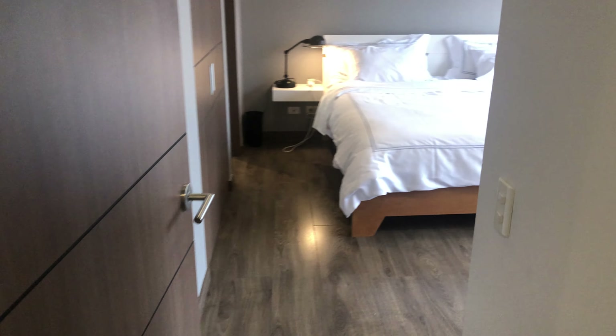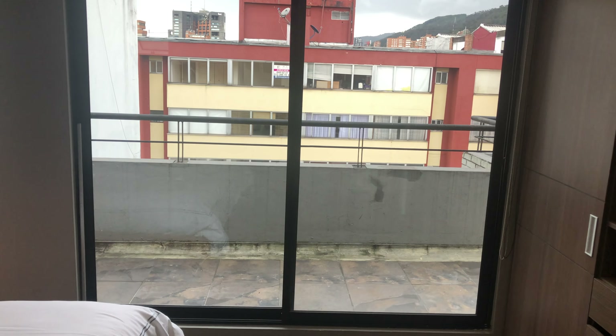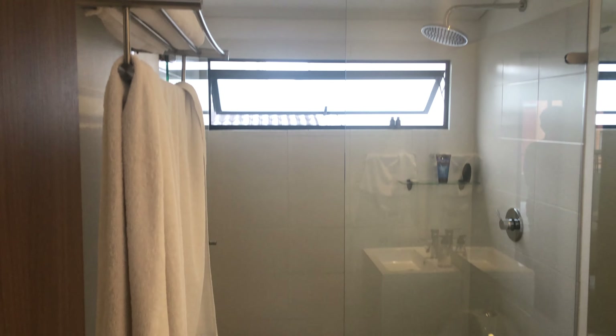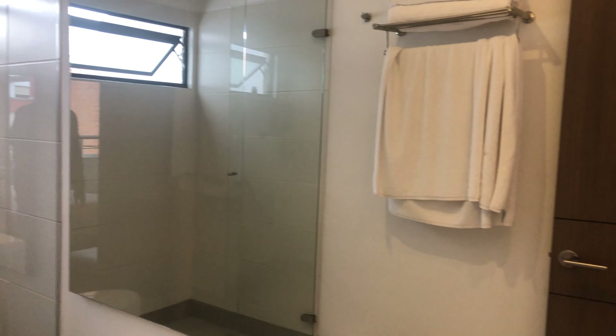Through here is the main bedroom. Again, same balcony. In here is the bathroom — really nice bathroom. And these showers are super hot, which is incredibly hard to find in Bogota.